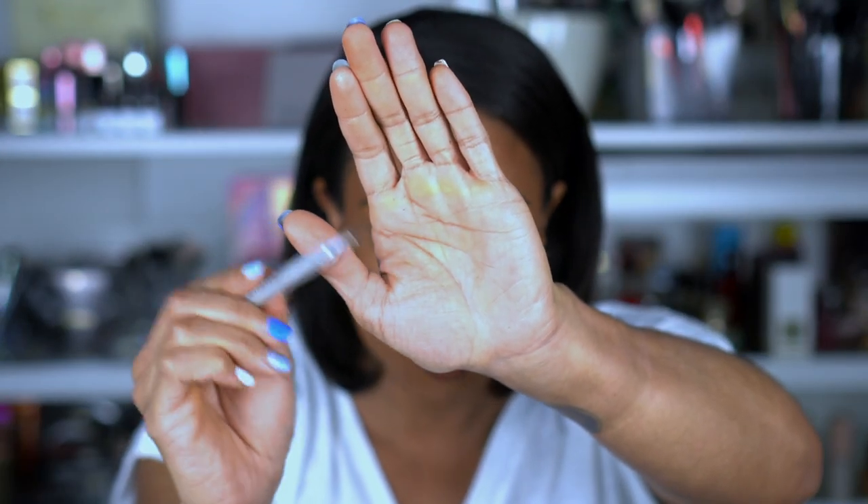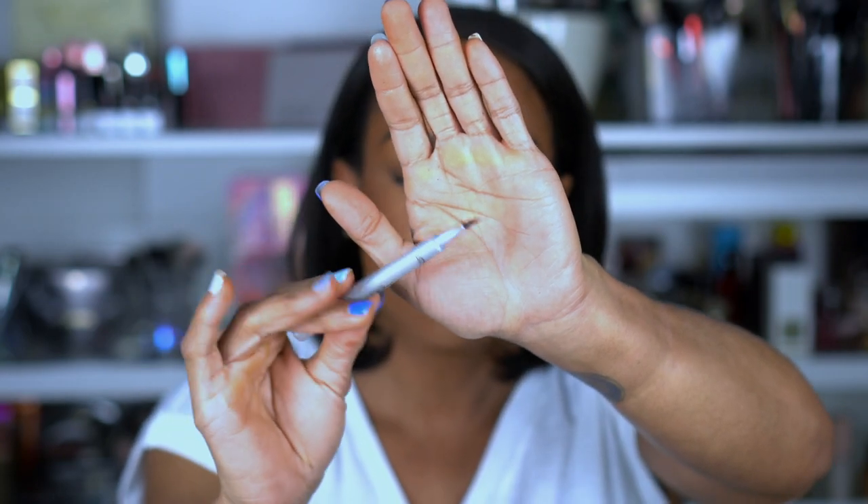Another brow product I forgot to mention — it was sitting in my brush cup. This is the L'Oreal Micro Ink Pen, which has three prongs at the end that create more of a micro-bladed hair stroke effect. I absolutely love this one. You do have to be careful and use a light hand with it as well.